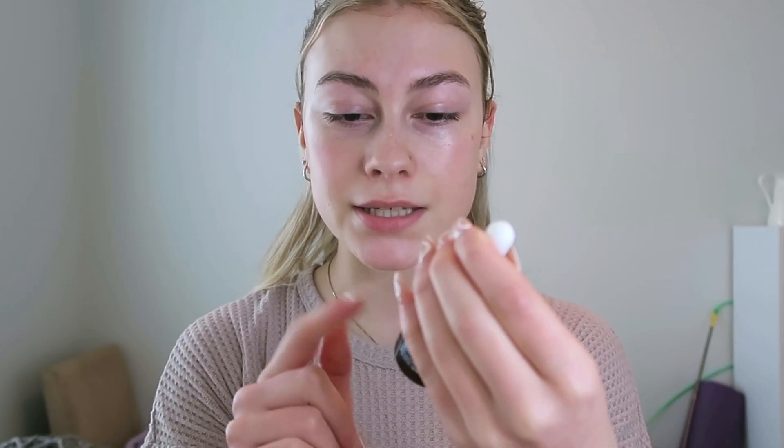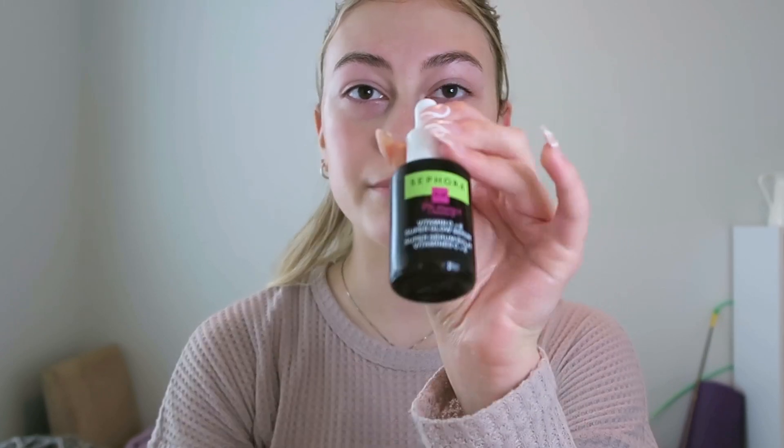I mentioned this in one of my previous videos — this Vitamin C Plus E Super Glow Serum has been helping my skin so much. I don't think it was very expensive because it is just the Sephora brand. If you are looking for a new product, that one — go get it.